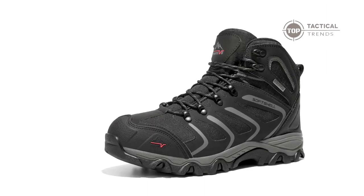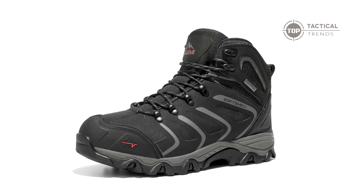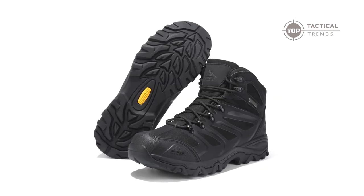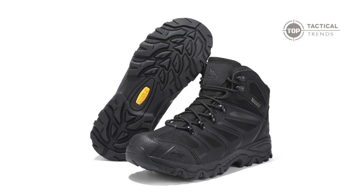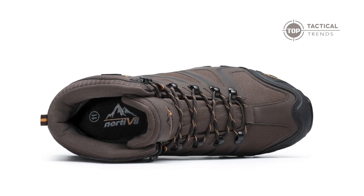Check this out — introducing the reinforced toe cap. It's your ultimate defense against rocks and debris, elevating your journey to a whole new level of safety and enjoyment. Bid farewell to concerns and welcome a hiking experience that's truly unmatched.